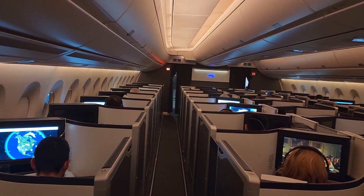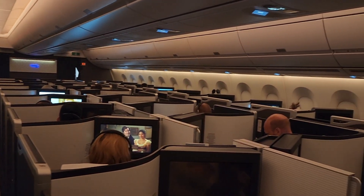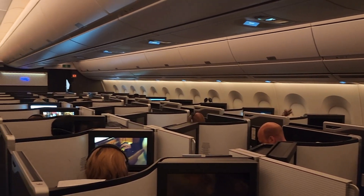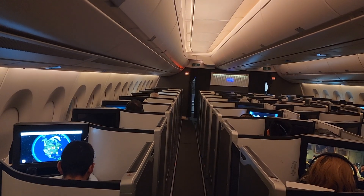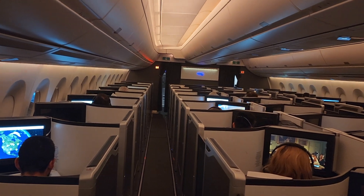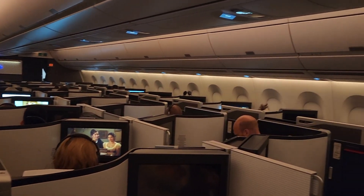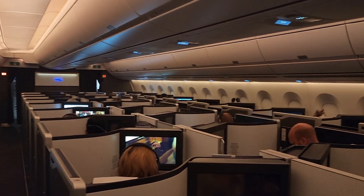The business class cabin on this aircraft is arranged in a one-to-one configuration, giving everyone direct aisle access. There are a total of 56 business class seats: 42 in the forward cabin and the remaining seats in a mini cabin behind. Note that British Airways charges up to 50 pounds for seat selection even in business class, though I was able to circumvent this with my BA Emerald status.